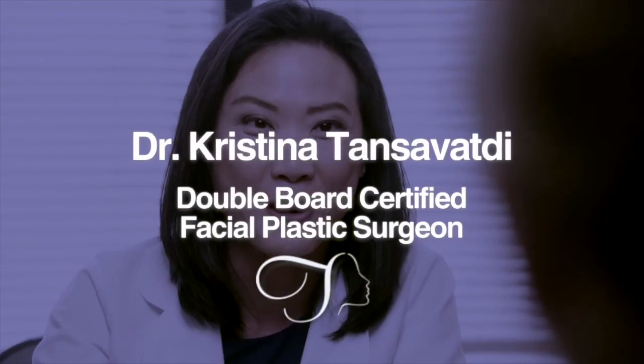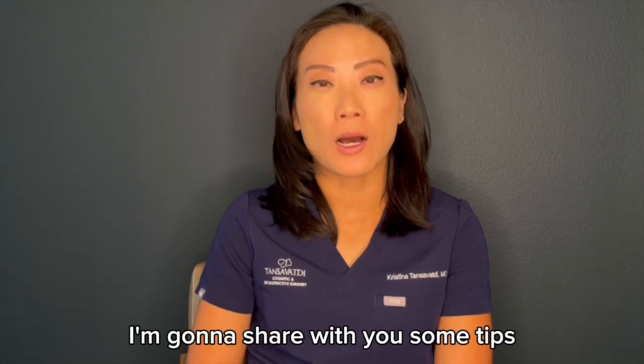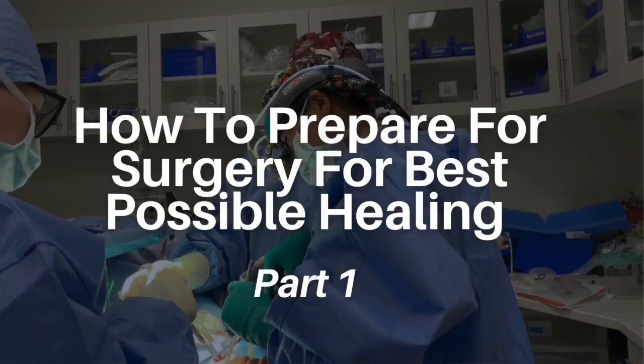Hi there, I'm Dr. Christina Tanzavati and I'm a double board-certified facial plastic surgeon. In this video I'm going to share with you some tips for taking care of yourself before surgery so that you can heal the best way possible after surgery.